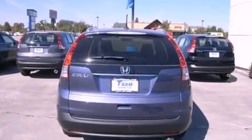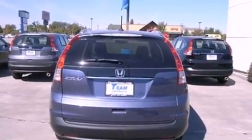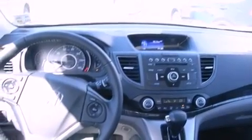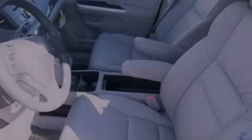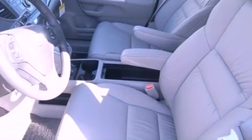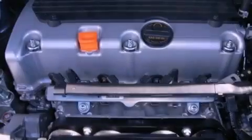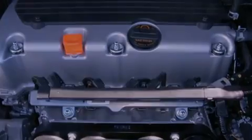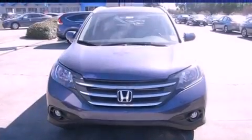Features include a moonroof, heated front seats, cruise control, an engine immobilizer theft deterrent system, privacy glass, a traction control system, rear curtain airbags, air conditioning with automatic climate control, heated side view mirrors, and leather seats that provide great support and create an overall luxurious feel.